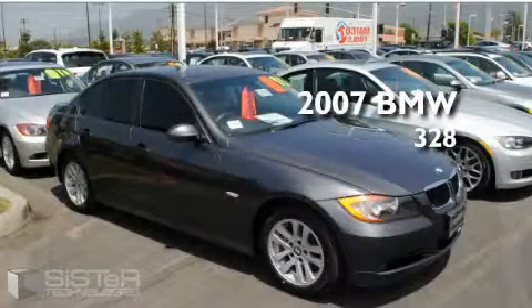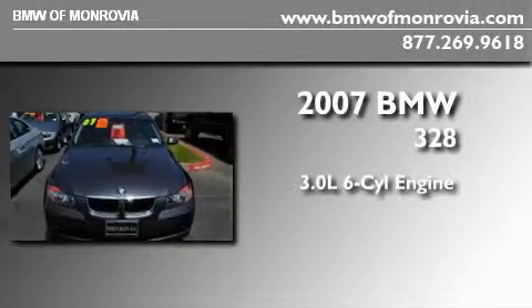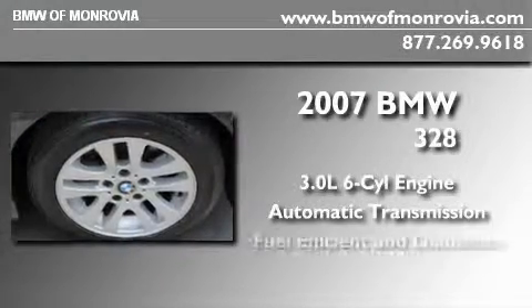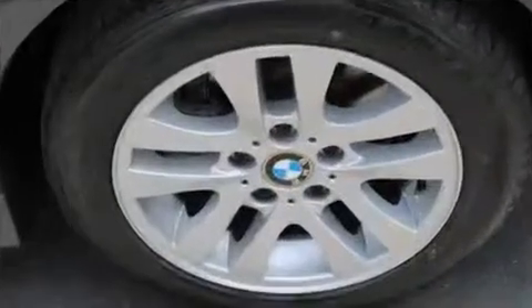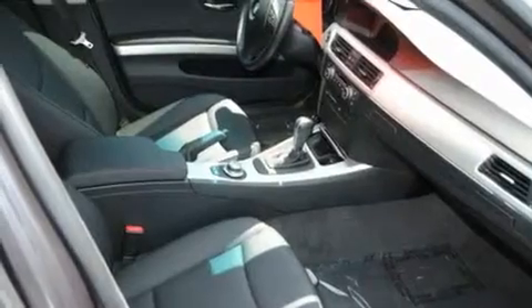This is a certified pre-owned 2007 BMW 328. It has a 3.0 liter 6-cylinder engine and an automatic transmission. With an EPA estimated rating of 30 miles per gallon on the highway, you won't be making frequent trips to the gas pumps.